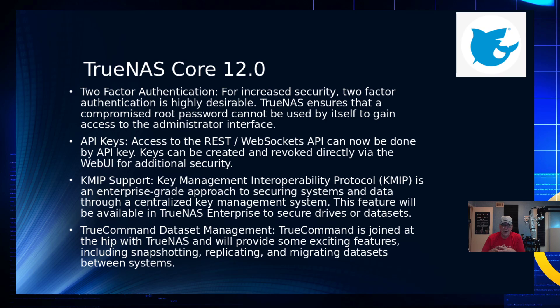API keys allow you to enable protected services and revoke access to prevent unauthorized use — a nice feature from a security perspective. Key Management Interoperability Protocol (KMIP) handles enterprise securing of systems and data through a centralized key management system, though I'm a bit skeptical of centralized key management pools, especially given what we've been seeing lately with Intel.